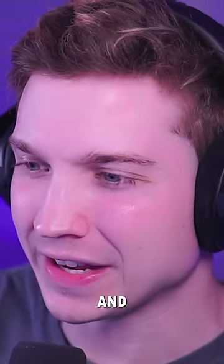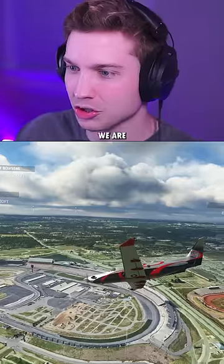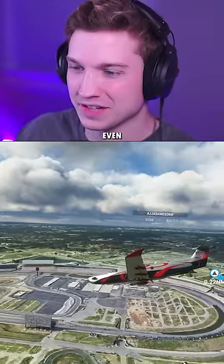Have you ever wondered what it'd be like to take off and land a plane on a NASCAR track? Well, I haven't either, but let's try it anyway. Here we are at Charlotte Motor Speedway. Let's get down on the track and see if this is even possible.